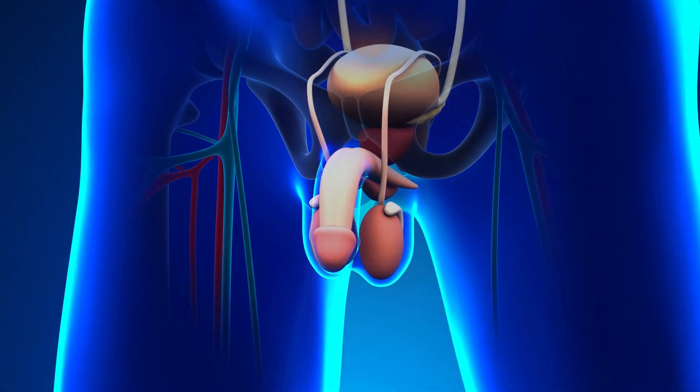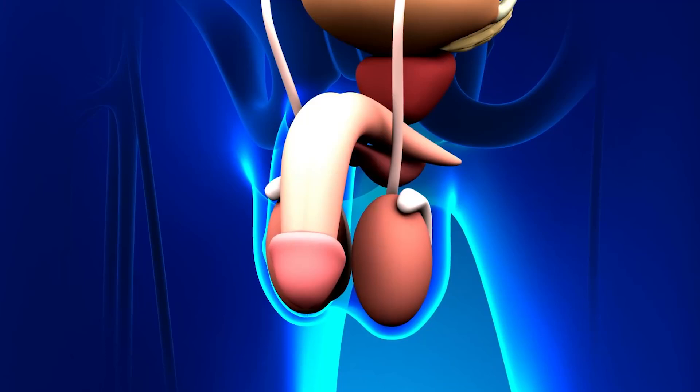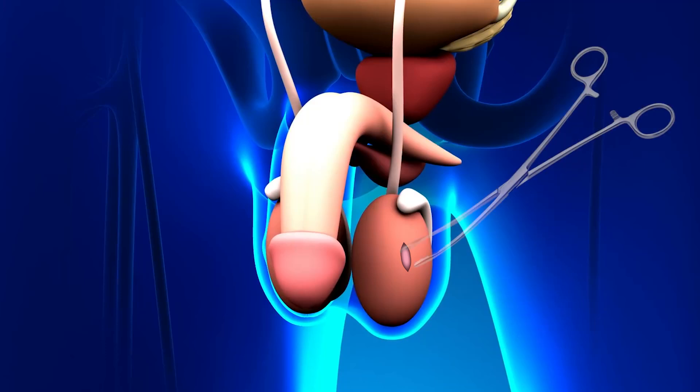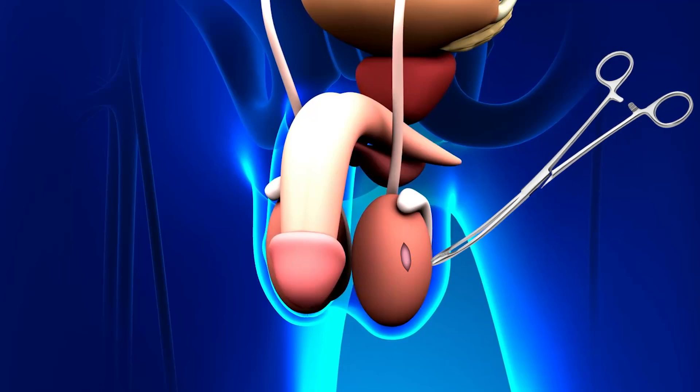Finally, let's look at TESE, or Testicular Sperm Extraction. This method involves making a small incision in the testicle to remove tissue that contains sperm. It's often used when other methods haven't been successful, or if there's a need to explore the testicular tissue directly. TESE can provide a more comprehensive collection of sperm.